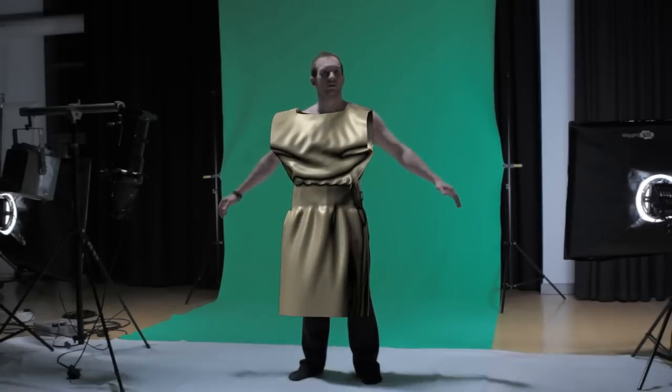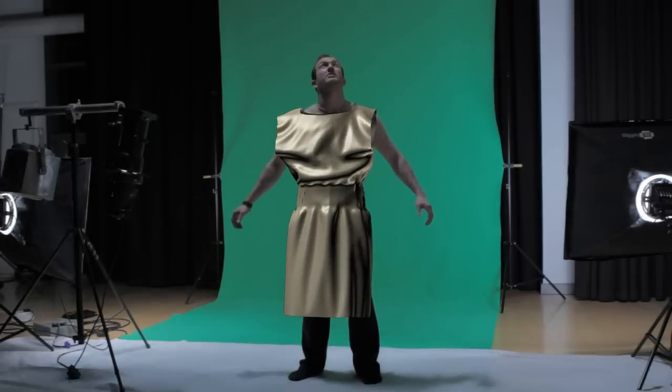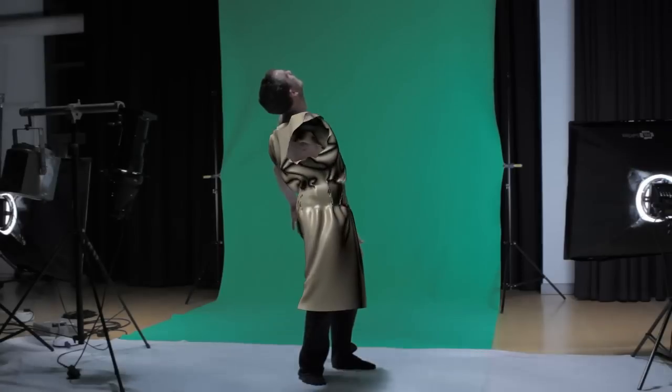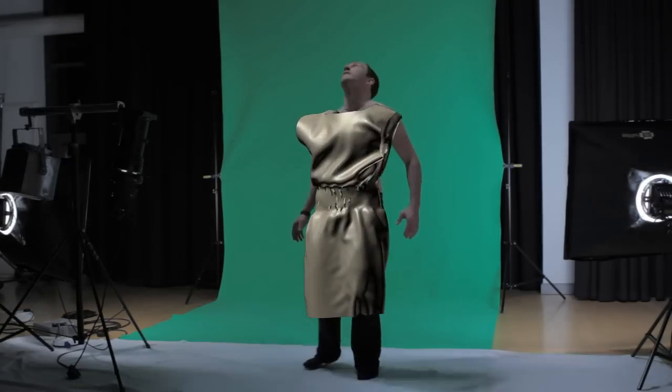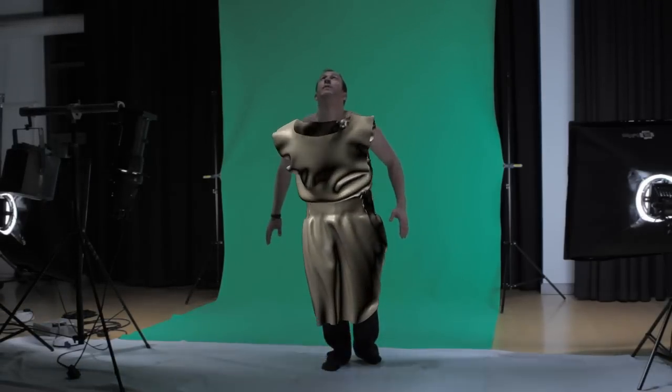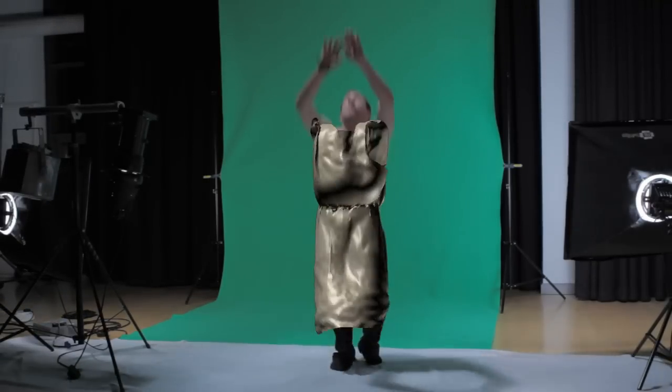First of all, we have just rendered out the first cloth simulation test against live footage — we'll be playing that in just a second. Just a disclaimer: it's not textured properly, it's not rotoscoped, so it's just straight out of the physics engine and it's pretty glitchy, to be honest with you. But it's quite interesting to see what it looks like first time around, so we can go on and tweak from there.